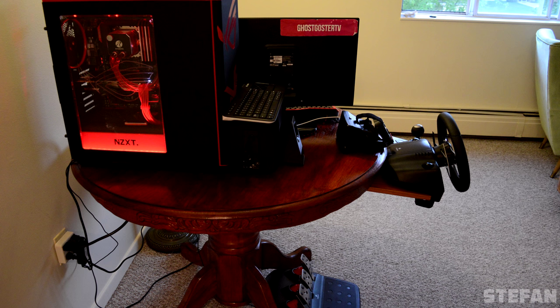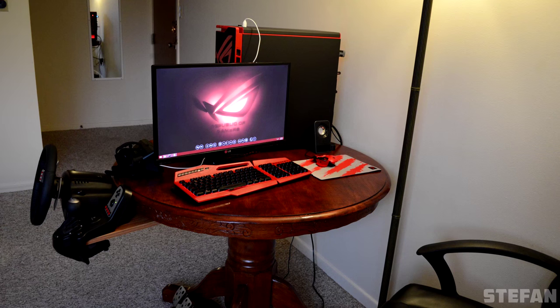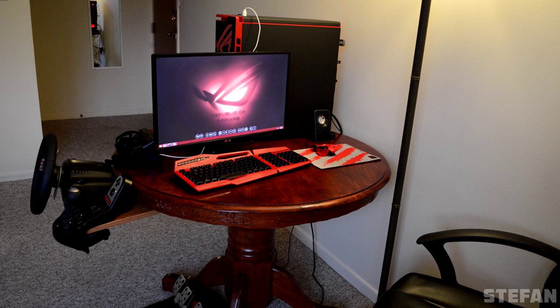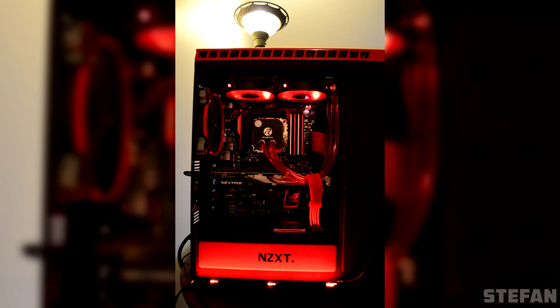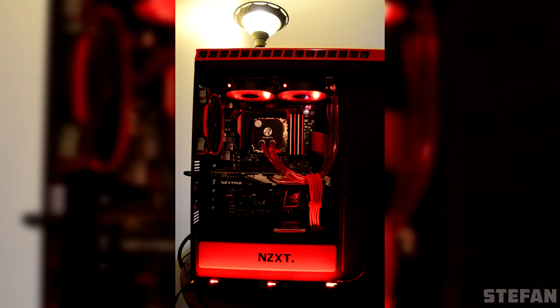I gotta hand it to you though. With such a limited space to work with, you sure as hell made the best of it. I'm guessing you just rotate the monitor to the other side whenever you need to use the wheel and you are basically good to go. The PC that's powering all of this has a 4670K and a GTX 970 packed inside the awesome H440 case.